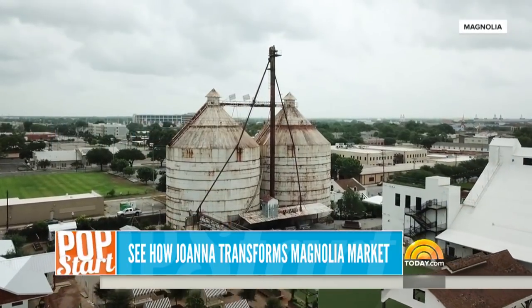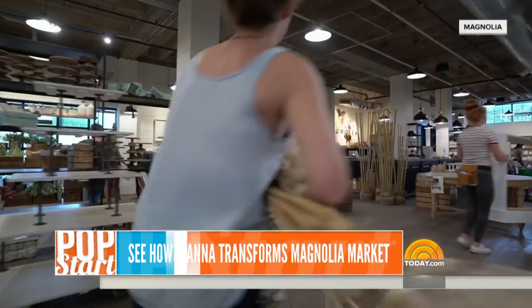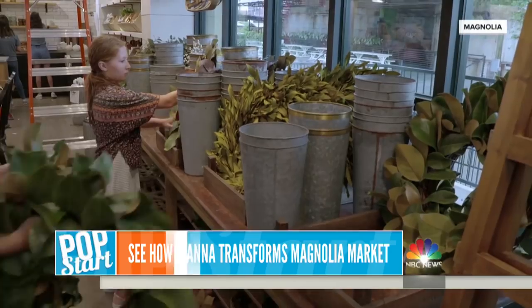Up next, we've got a behind-the-scenes look at how Chip and Joanna Gaines make the Magnolia Market come to life, located in Waco, Texas. The store must be redesigned each season, and Joanna explains how it all comes together.